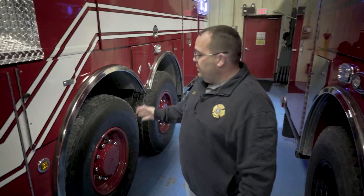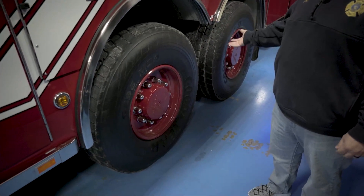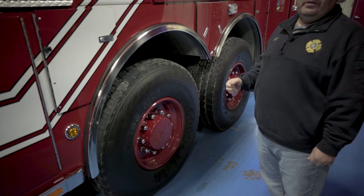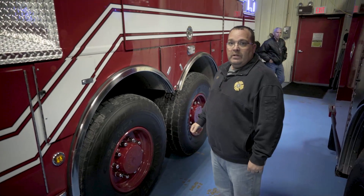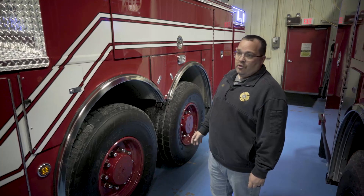We went with T3 rear steer for the angle of departure coming out of the stations. Our last ladder truck was dual axle and we spent a lot of money on tires scrubbing — probably $8,000 a year just on tires with a standard rear end. Now we have the rear steer, it goes with the truck, and there's no scrubbing anymore.